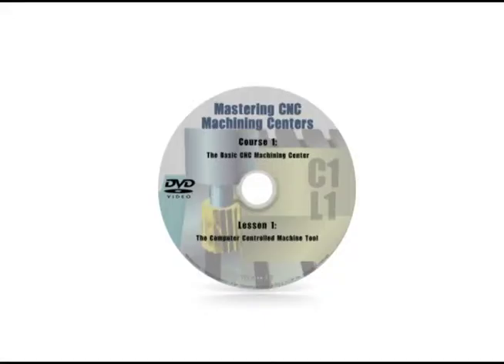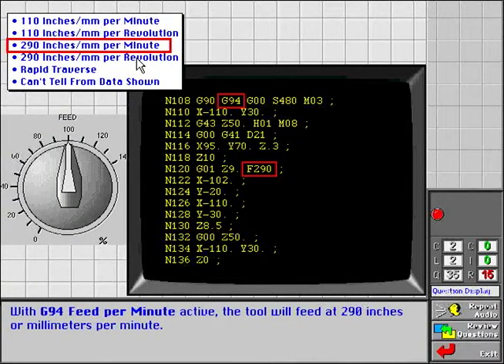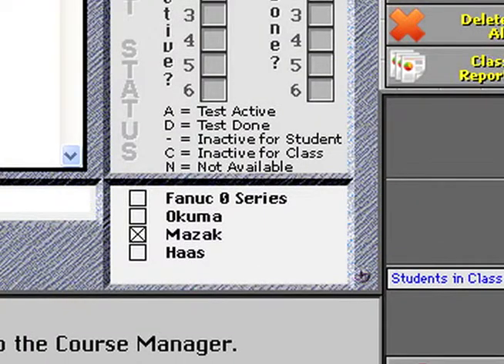With the student guide questions answered, the CD-ROM test can begin. The simulations of actual job tasks built into these tests make them a powerful learning experience. Just as with the DVD-based instruction, the CD-ROM-based tests are focused on the control type or types you require.